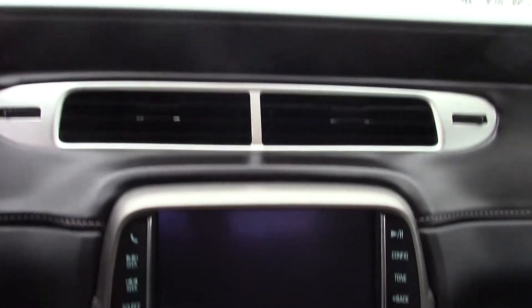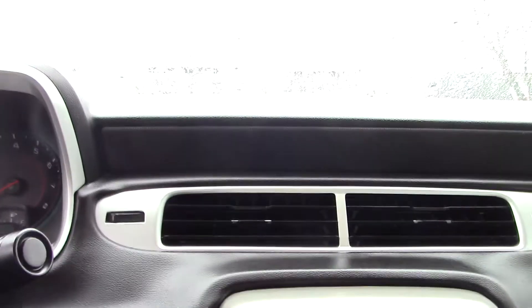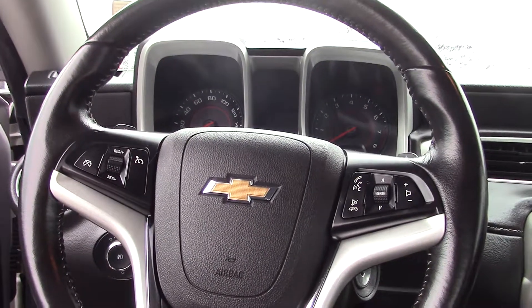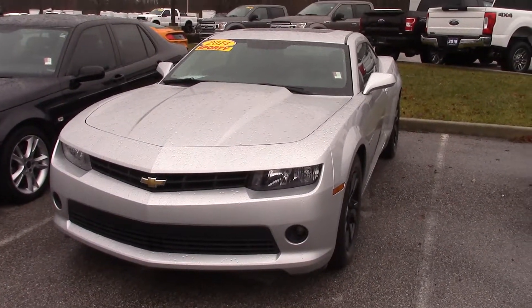This does also have a sunroof, as you can see here through the top. And that is the 2014 Chevy Camaro. Thank you.